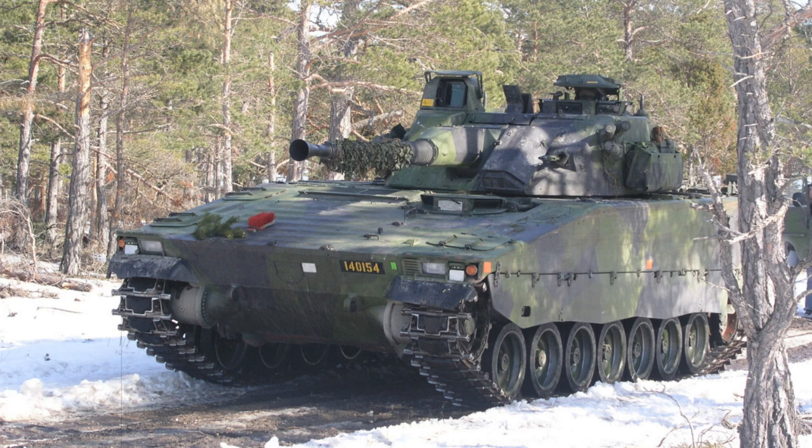Sweden, with its long-running and successful history of indigenous solutions, took the evolution in stride and developed their excellent Combat Vehicle 90, Stridsvagn 90, Infantry Fighting Vehicle to keep pace.